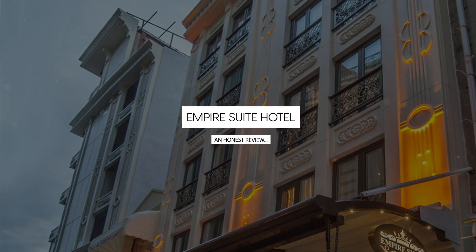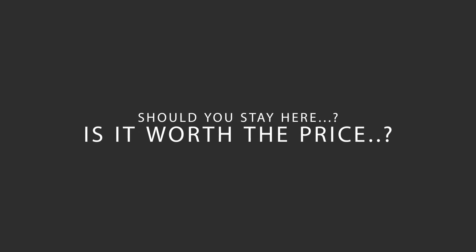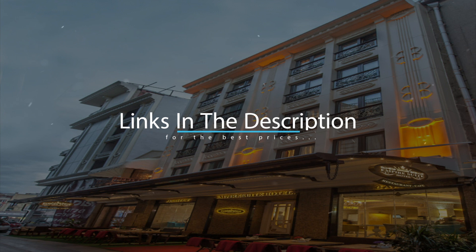Today we're diving deep into a review of Empire Suite Hotel, located in Fatih, Istanbul. Let's find out if this hotel lives up to its reputation and if you should stay there. For booking a stay at the most ideal price, check out the link in the description.